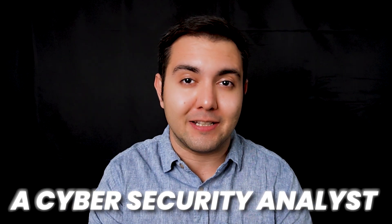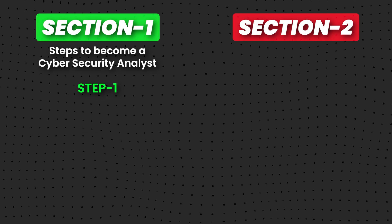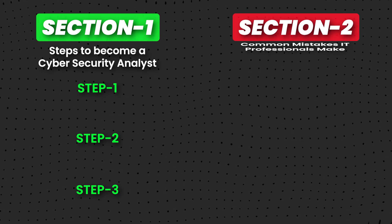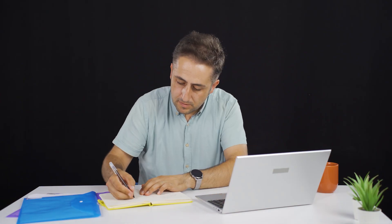Do you want to become a cybersecurity analyst and get a job in less than six months? This video will exactly show you how to do it. Hey there, welcome back. My name is Sohail and I'm a cybersecurity consultant and engineer based in Australia. This video is comprised of two sections: in the first section we'll go tactical and talk about the steps you need to take to get there. In the second section, we'll discuss some of the common mistakes IT professionals make when trying to get into the cybersecurity industry, so make sure to watch till the end.